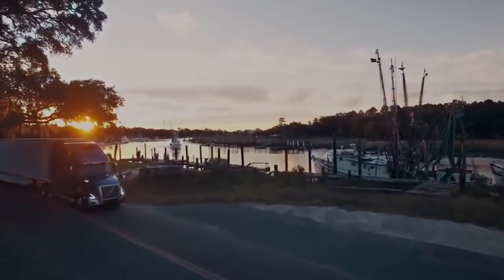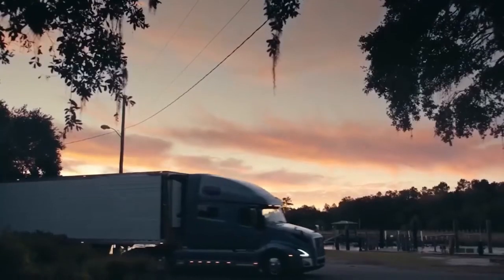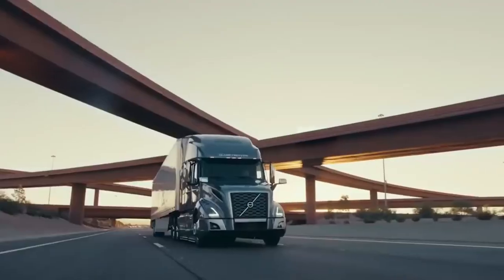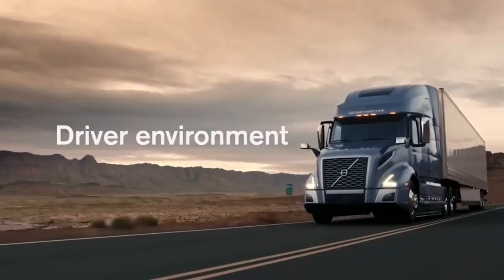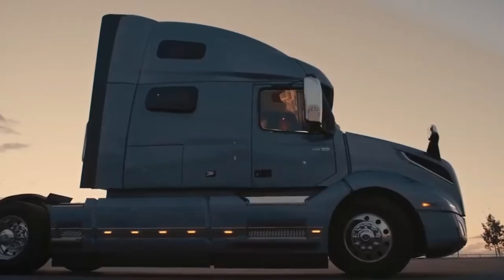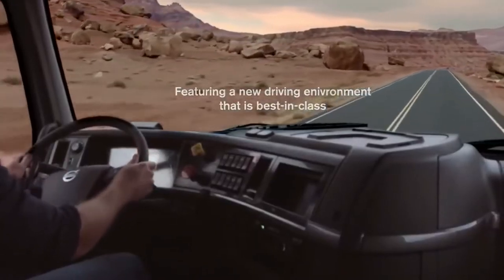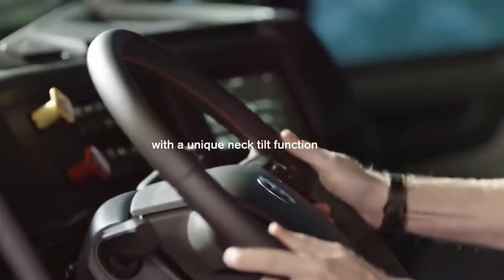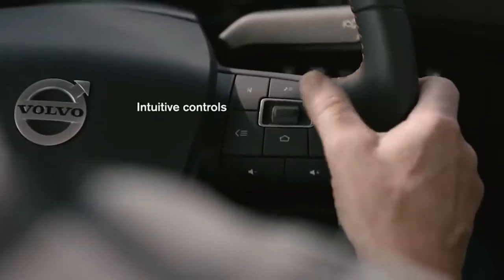Trucks of the VNL series received such systems as LED headlights, light and rain sensor, and a safety cushion for the driver as well as a special airbag protecting the driver's head during truck rollover. Interior specialists prepared a number of improvements, including an optimized instrument panel with a 5-inch color display and an optional multimedia system with a 7-inch display featuring navigation, rear-view camera, Bluetooth and Apple CarPlay.